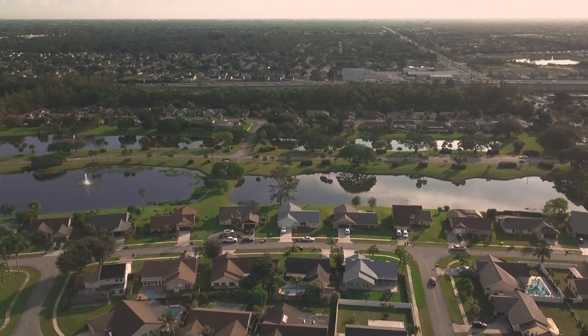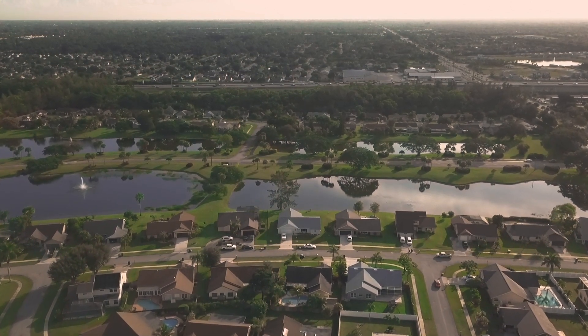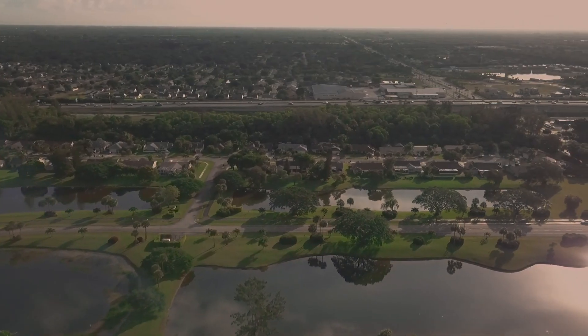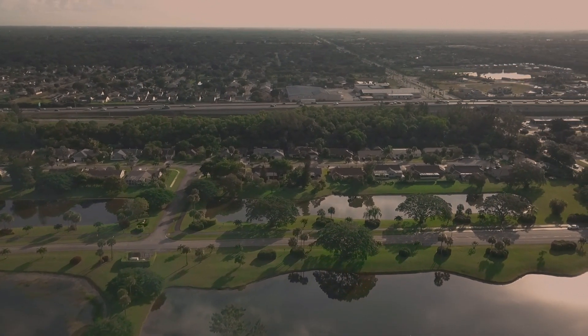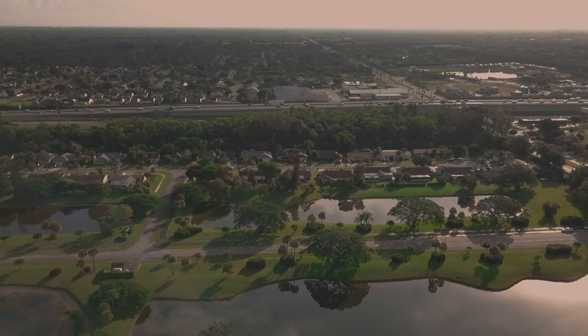Plus, this home is zoned for all A-rated schools. Location, location, location — hop on the turnpike to travel north or south quickly and explore the Palm Beach County area. Go to the beach or attend a polo match at the nearby winter equestrian capital of the world, Wellington, Florida. The options are endless in beautiful South Florida. Have it all at 8408 Blue Cypress Drive. Call for your private tour today.